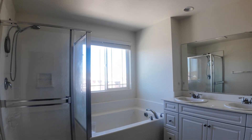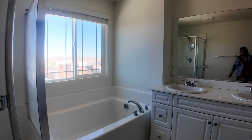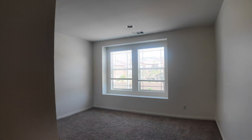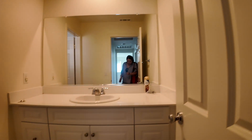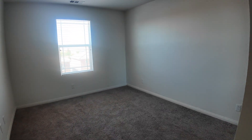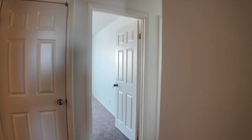Master bath has a shower, tub, double sinks, and a toilet. Come this way — we have the laundry room, and then the first smaller bedroom upstairs, a shared bedroom, and the second bedroom upstairs. The owner will shampoo the carpet before you move in.